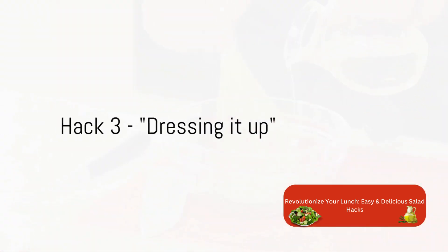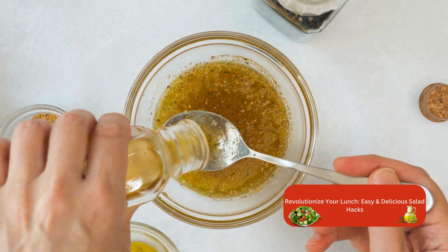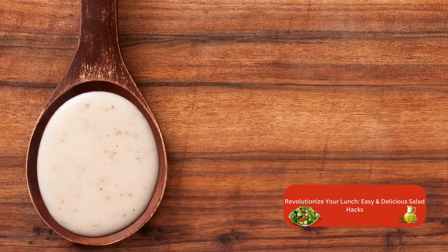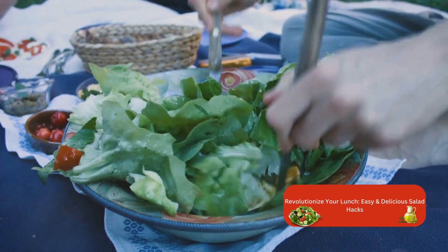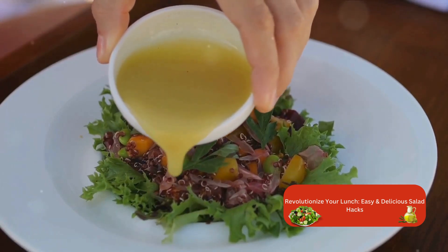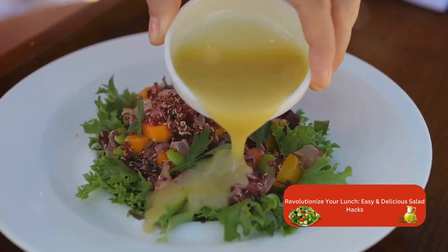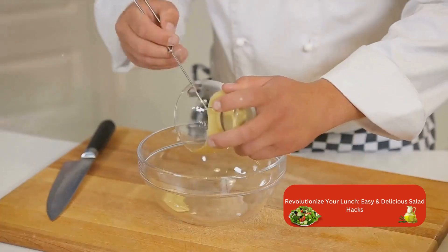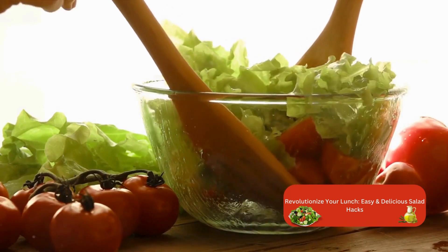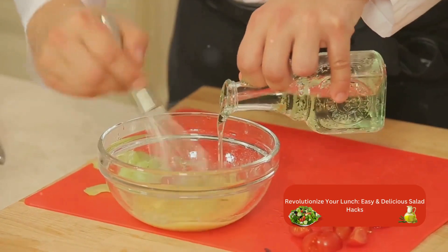Tired of the same old dressing? A salad is only as good as its dressing — it's the magic potion that can transform a dull bowl of greens into a flavorful feast. So what if we could whip up a dressing that's not just tasty, but also healthier and creative? Let's start with the basics: a classic vinaigrette. It's simple, yet versatile. You'll need three parts oil and one part vinegar. Give it a good whisk until it emulsifies, and there you have it — a basic vinaigrette.